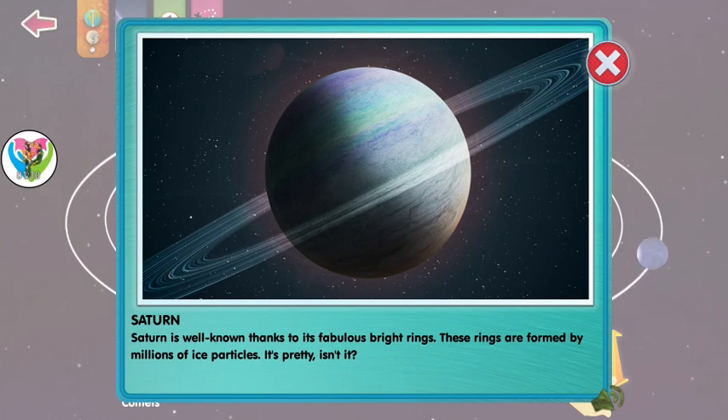Saturn is well known thanks to its fabulous bright rings. These rings are formed by millions of ice particles. It's pretty, isn't it?